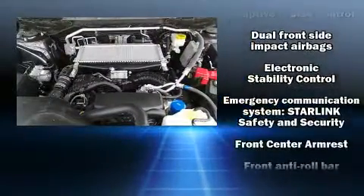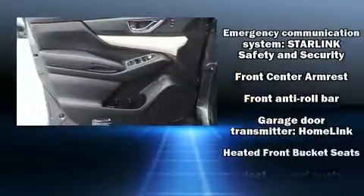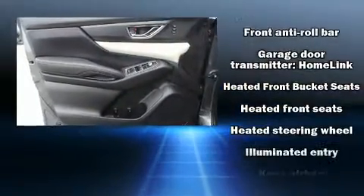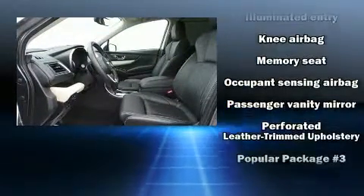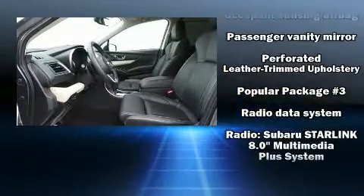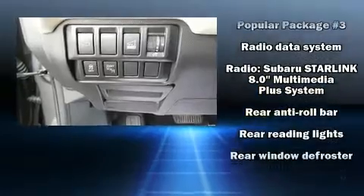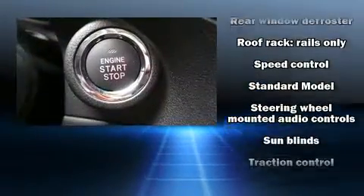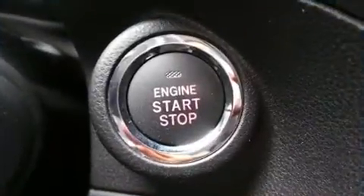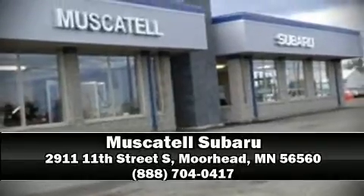Subaru ensures the safety and security of its passengers with equipment such as head curtain airbags, front side impact airbags, traction control, brake assist, a security system, an emergency communication system, and four-wheel disc brakes with ABS. For added security, Dynamic Stability Control supplements the drivetrain. Please don't hesitate to give us a call.